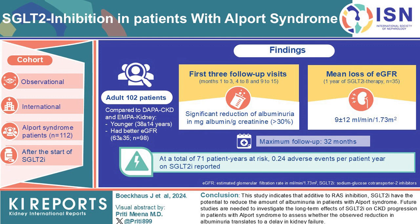These findings suggest that sodium glucose co-transporter 2 inhibitors, when combined with renin-angiotensin system inhibition, may provide significant benefits in reducing albuminuria in Alport syndrome, although further research is needed to determine long-term effects on chronic kidney disease progression.